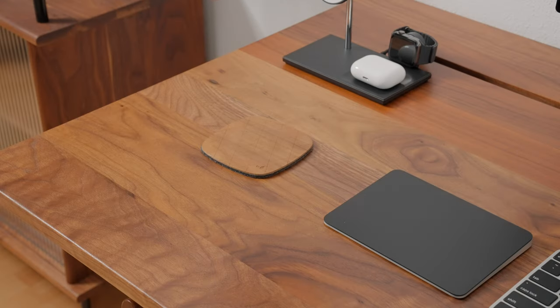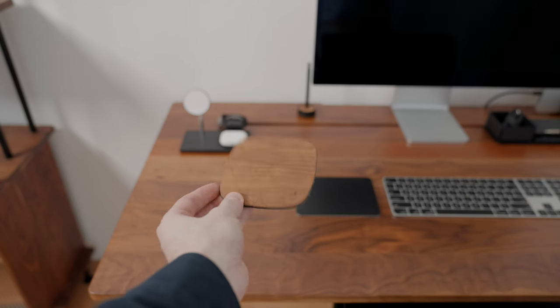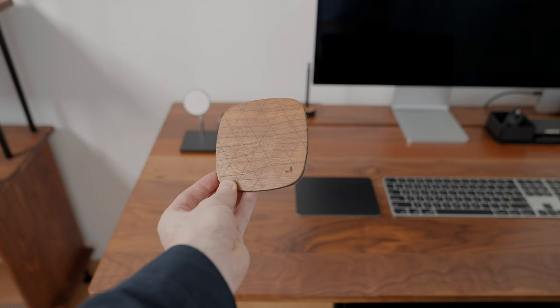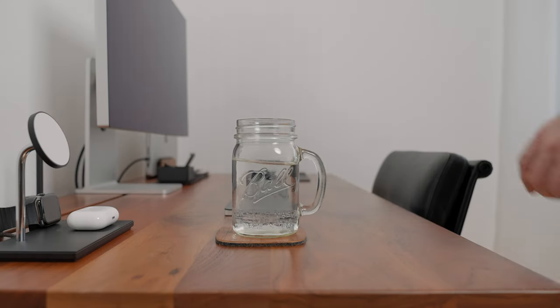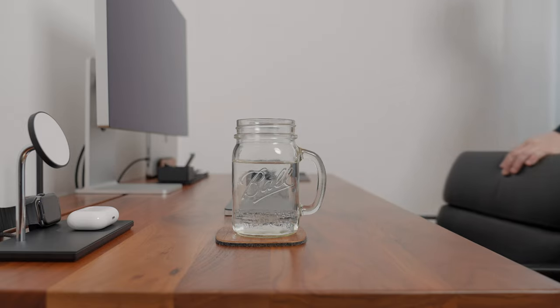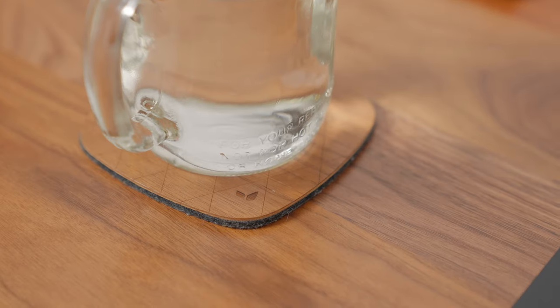And now, let's not forget the details. The GrowMate coasters add a touch of luxury to your desk while protecting it from water rings. It's the small things that make a big difference in your overall setup. I have had a set of Walnut GrowMate coasters for years, but GrowMate no longer makes this version — they now have leather and natural linoleum coasters, which probably make even more sense than the wooden ones I have here.